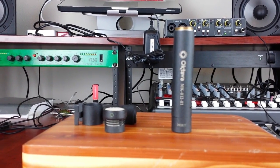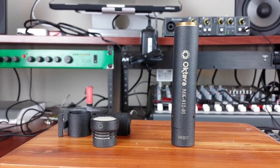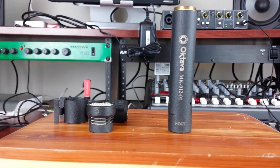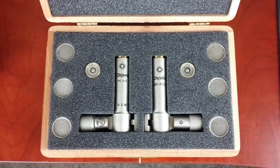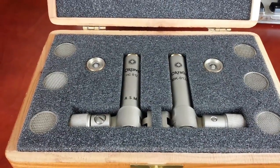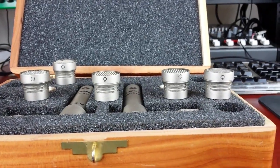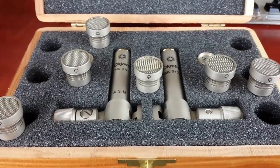The next mic I'd recommend is an Oktava MK-12. The reason being is it has a nice dark sound — not too dark, just not as bright as something like a Rode NT5 or the MXL 603. It's a sound I like, which is obviously why I'm recommending it. You're gonna get the bang for your buck out of this mic if you get the additional capsules: omni, cardioid, hyper-cardioid, figure-eight patterns. Different capsules offer different characters, and if you can afford it, go for it.